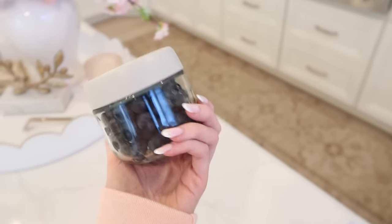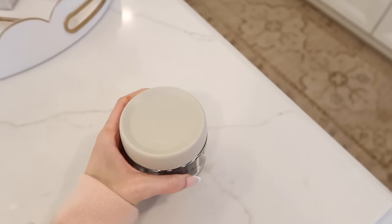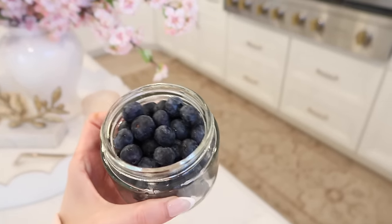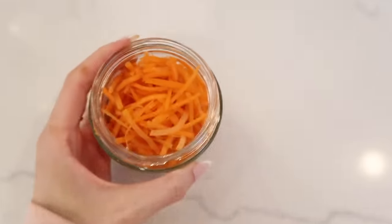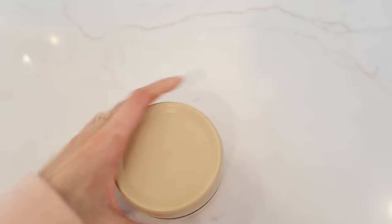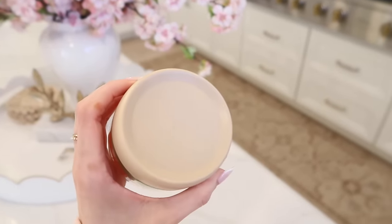I got these glass jars from Amazon — they come in a pack and have a silicone seal in the lid. I've been making a lot of different salads for lunches and toppings I cut up would be perfect in these glass jars to keep everything nice and fresh. Glass is just so much better than plastic for food items. They come in different sizes and I'm thinking of collecting them to transform my fridge — chop everything up for the week and it'll last longer because it's sealed.